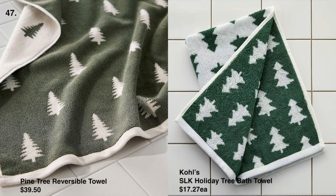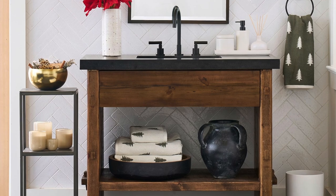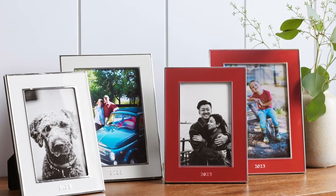The pine tree reversible towel is a best seller at Pottery Barn at $29.50 each, and we found the dupe at Kohl's for $17.27. If you're having family over for the holidays, they will love using this festive towel — it just puts you in the holiday spirit.